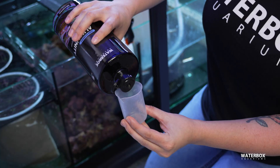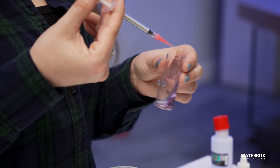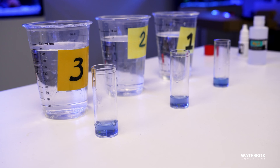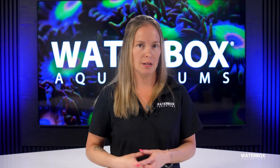Now it's time to start dosing. For the next two to three days, dose the calculated daily amount and test your water again. The goal is to see minimal fluctuation. If your levels have dropped, you may need to increase your dosage slightly, and if they have risen, reduce it. Continue testing every two to three days for the first two weeks to ensure consistency.